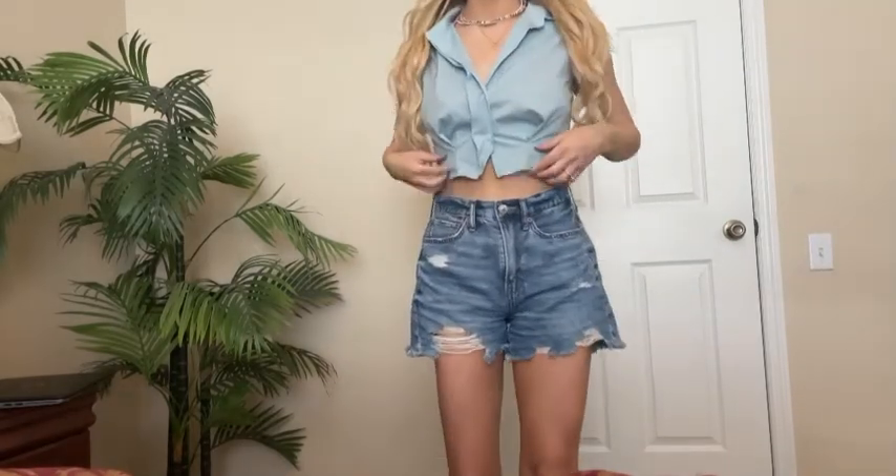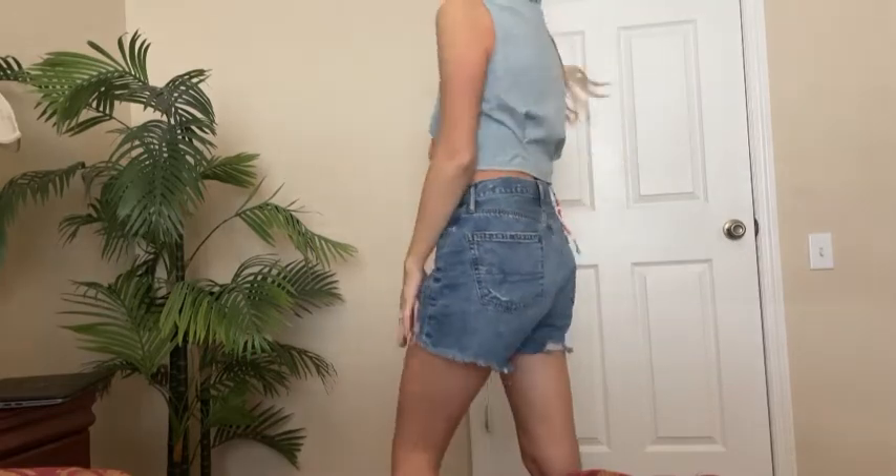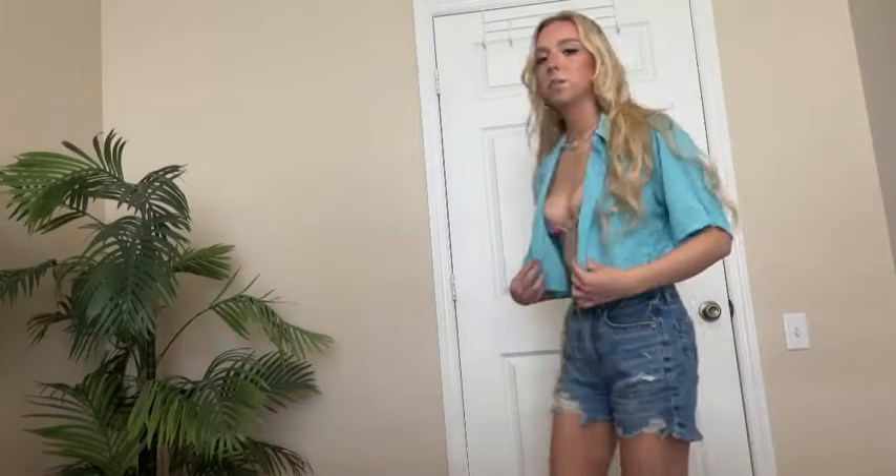Moving on to this button-up blouse. I thought this was different but really cute. Love the color of it. I think it just looks really sophisticated but still like a beachy little top.